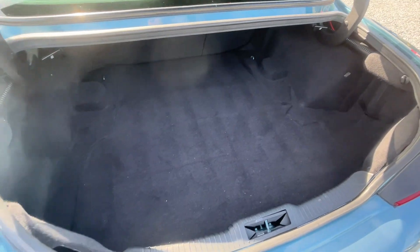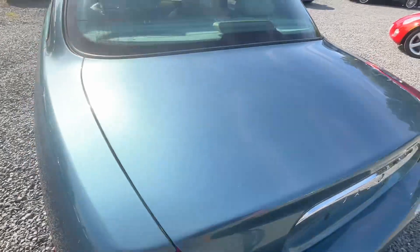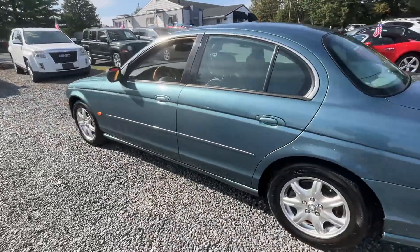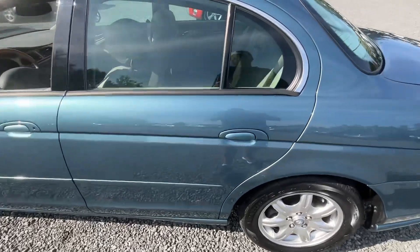Nice size trunk. Fold down seats, actually, in this car. Newer tires all the way around.